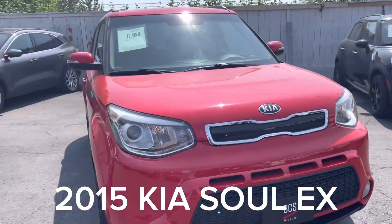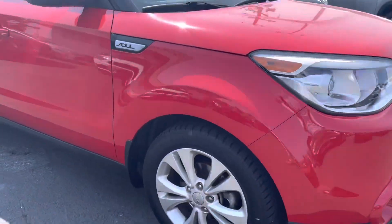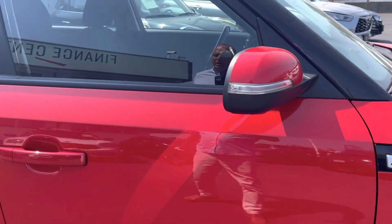2015 Kia Soul with 98,000 kilometers on it. It's got fog lamps, aluminum rims, and turn signals on the rear for greater visibility.